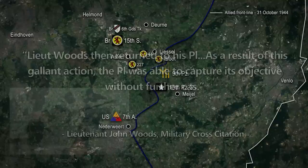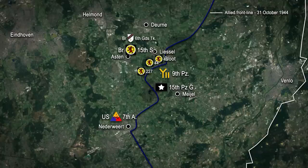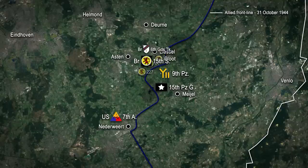By 1700 on the 31st of October, the 6th King's Own Scottish Borderers had secured Sloot and were digging in on the southern outskirts. Elsewhere, the 44th and 227th Brigades had made local attacks over the course of the day to conform with the advance by the 46th Brigade.